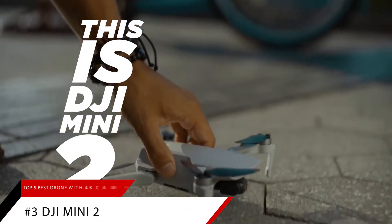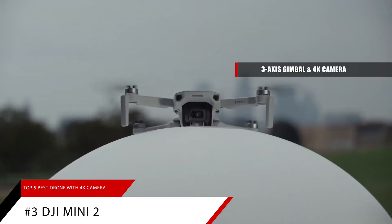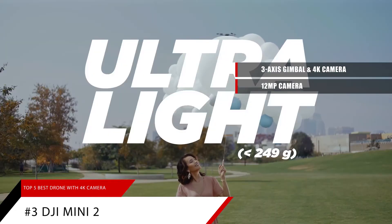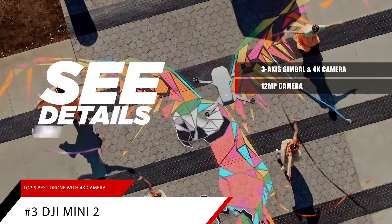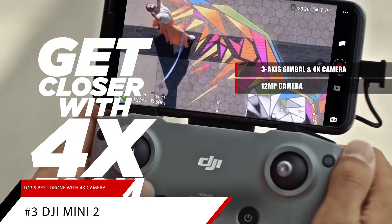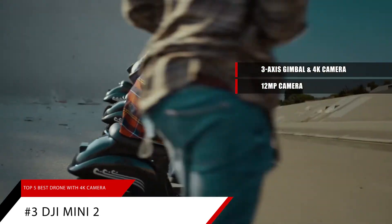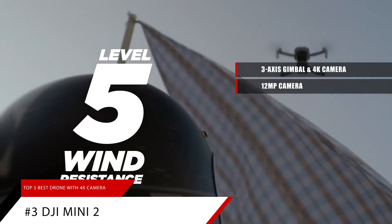Number 3 features a drone with a 3-axis gimbal and 4K camera. A 12MP camera in the sky delivers content guaranteed to impress. Along with 4K 30fps video and a 3-axis motorized gimbal, the DJI Mini 2 ensures stunning image quality that is consistently smooth no matter how adventurous your piloting gets.